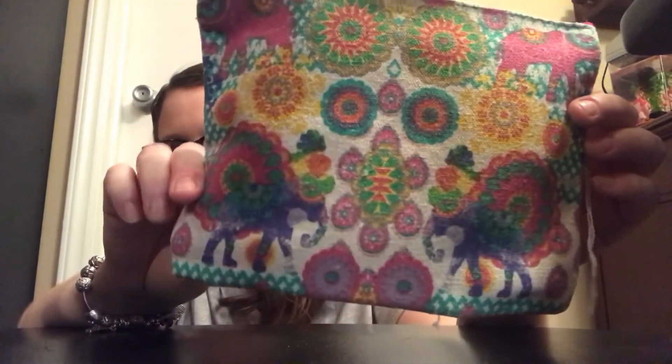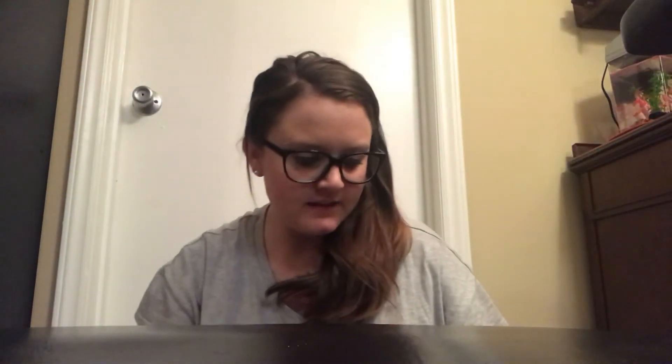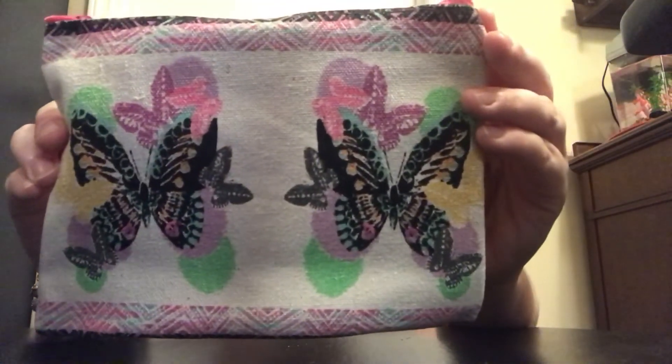I had been wanting to find the tan canvas ones that say 'Hello Beautiful' or something, but look at this elephant canvas bag and then look at the butterfly one — is that not so cute?